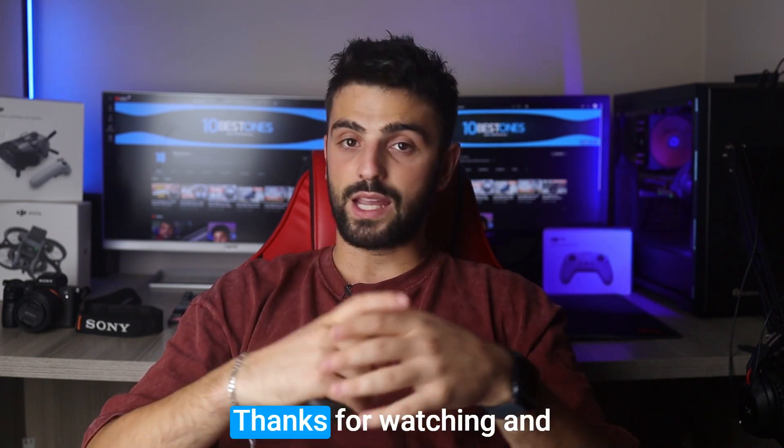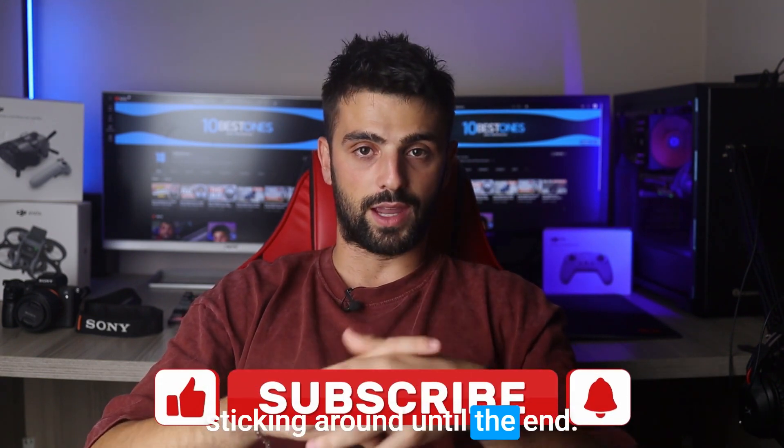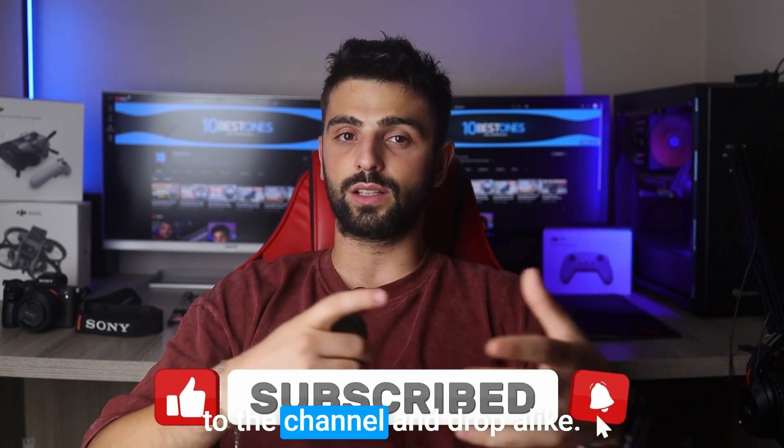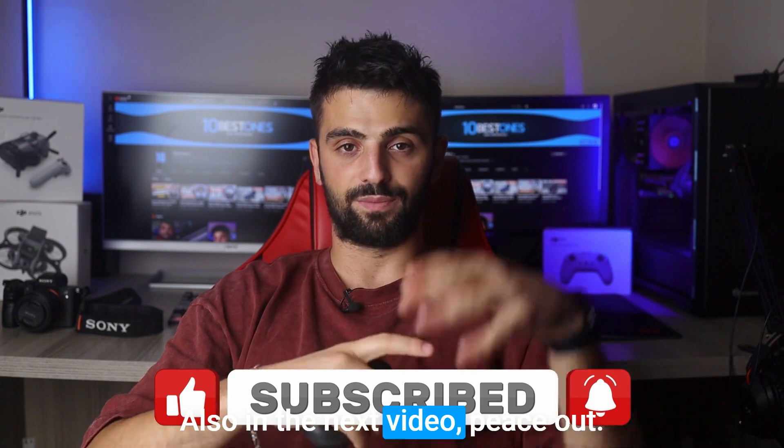This marks the end of our video. Thanks for watching and sticking around until the end. If you found our video to be helpful, please make sure to subscribe to the channel and drop a like. I'll see you in the next video. Peace out.